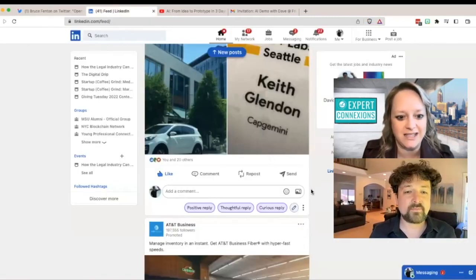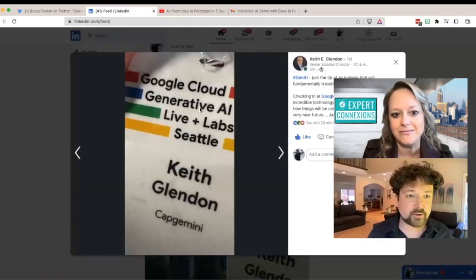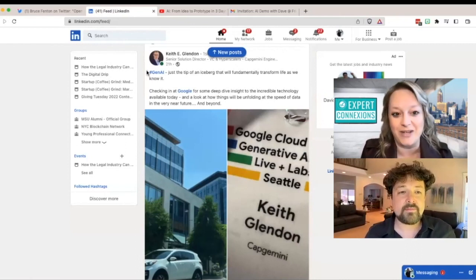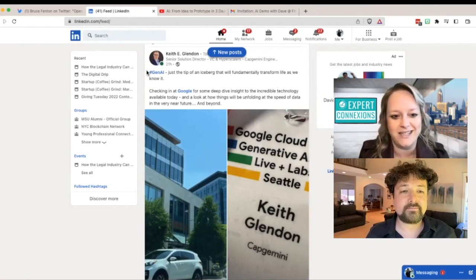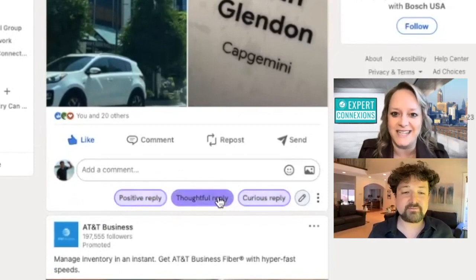All right, so let's head over to LinkedIn next. So on LinkedIn, our mutual friend Keith Glendon — he is talking about AI. He was at the Google Cloud Generative AI Lab. Shout out to Keith, who is the director of Startup Grind Detroit Marquette, one of our great friends up in Northern Michigan, up in the UP. Awesome to see him out at Google focusing on gen AI. So what do we have to do here to reply to this post? Well, you see these three buttons — very similar to Twitter: positive reply, thoughtful reply, or curious.